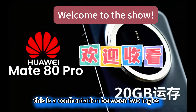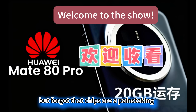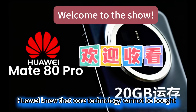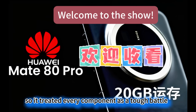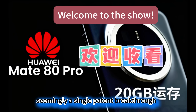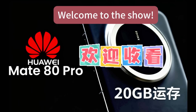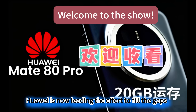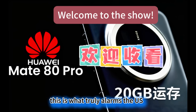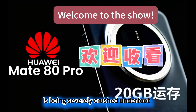This is a confrontation between two logics. The US believed money could buy technology, but forgot that chips are a painstaking, screw-tightening process. Huawei knew that core technology cannot be bought, so it treated every component as a tough battle. The magnetic levitation stage — seemingly a single patent breakthrough — is actually a collective awakening of China's semiconductor supply chain. Where we once lacked parts and technology, Huawei is now leading the effort to fill the gaps. This is what truly alarms the US: the claim that China cannot build high-end chips is being severely crushed underfoot.